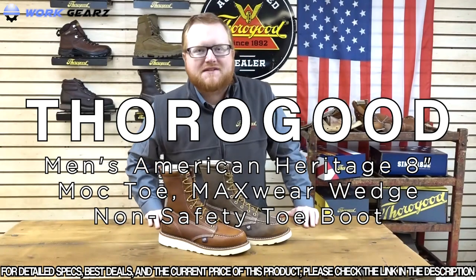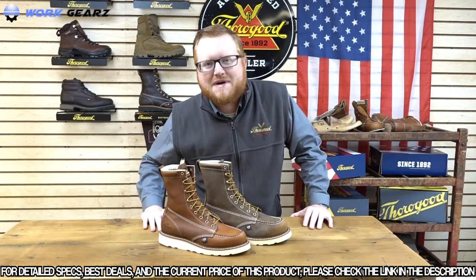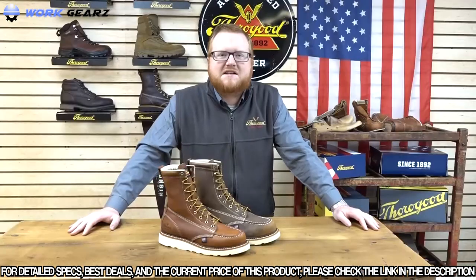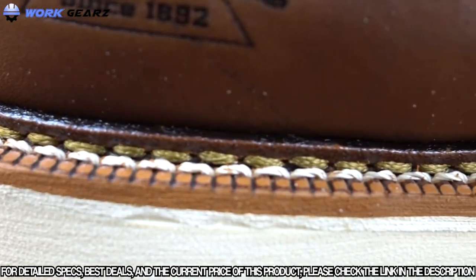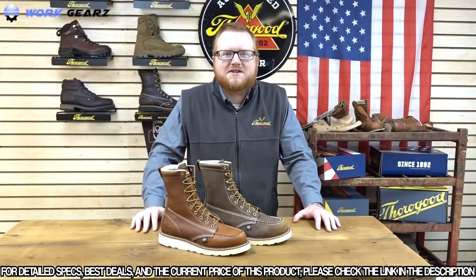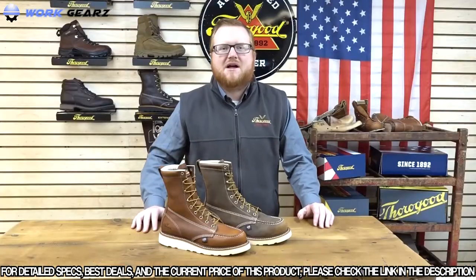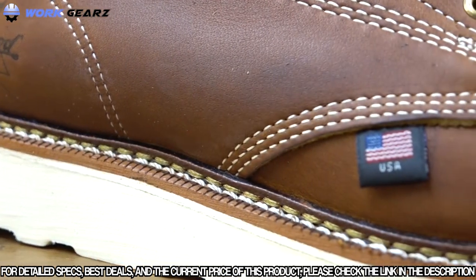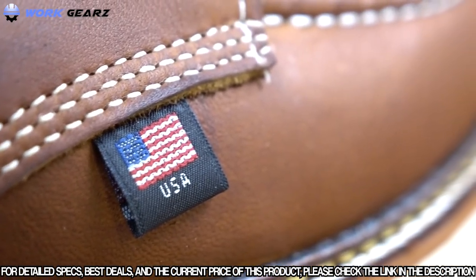Today we're talking about Thorogood's 8-inch mock-toe maxwear wedge. These 8-inch mock-toe maxwear wedges are available in both safety and non-safety toe. These maxwear wedge boots are proudly made with a Goodyear Welt construction, meaning that they can be resoled if needed in the future. These 8-inch wedges are available in both tobacco and trail crazy horse leather, and feature Thorogood's exclusive maxwear wedge outsole. Best of all, these wedges are proudly made in the USA by UFCW's 688 and 717.